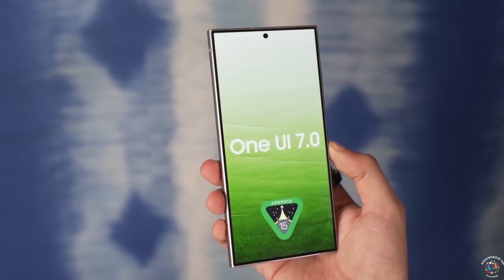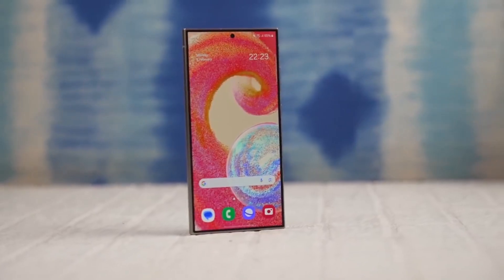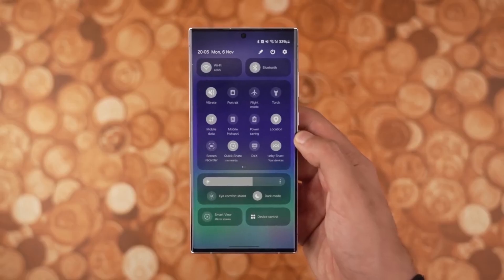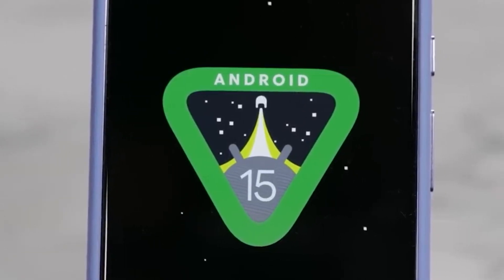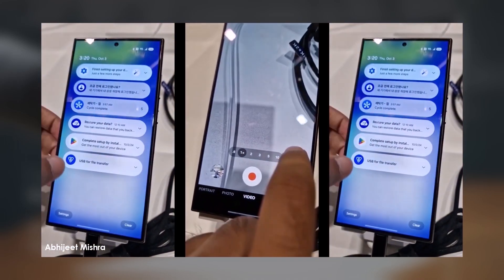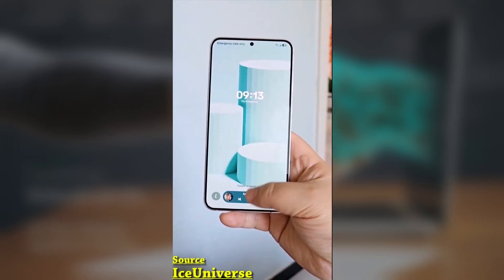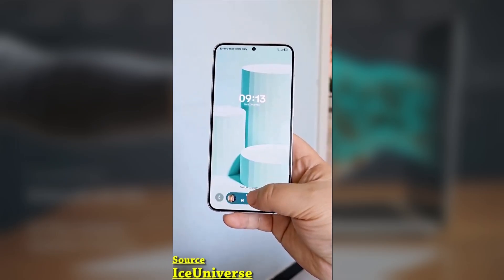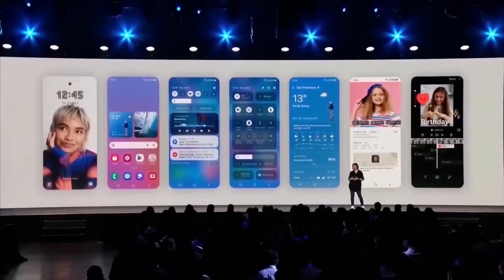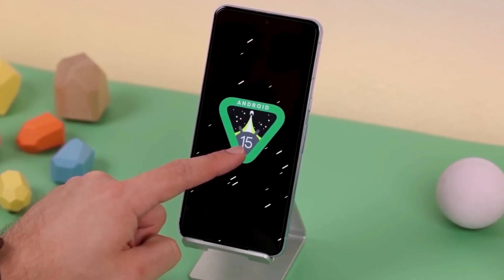One UI 7 is a massive update, bringing significant improvements to Samsung's user interface. It overhauls key UI elements like the notification and quick panels and app drawer, along with visual enhancements and a smoother experience overall. The update also introduces exciting new features like the Now Bar and Now Brief, plus improvements to the Galaxy AI suite. And if you love animations, you'll appreciate the smoother app opening and closing transitions, along with a new blur engine to enhance the look and feel.